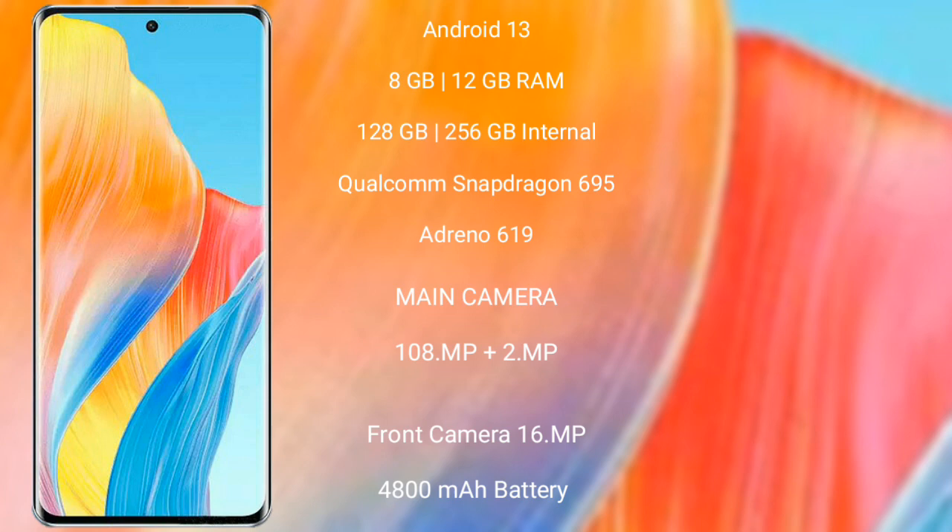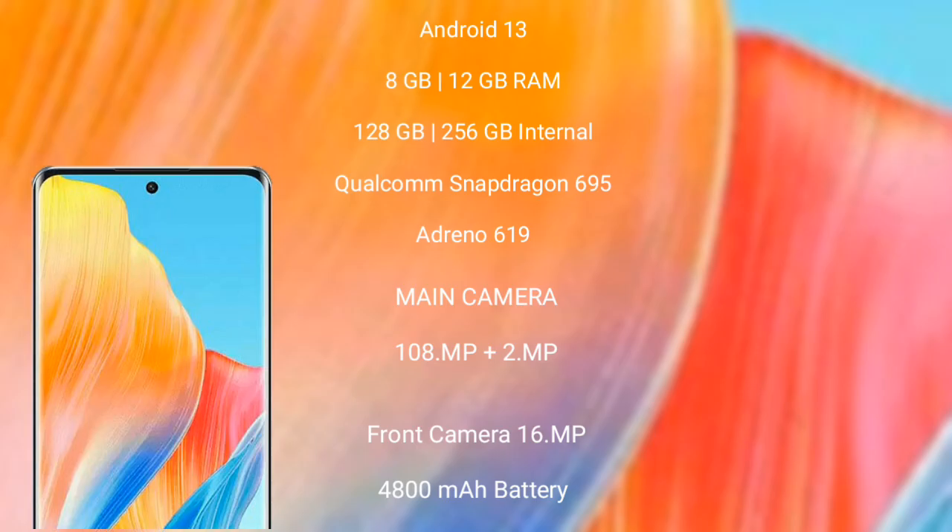The Oppo A1 Pro features a dual camera setup of 108MP plus 2MP, and a 16MP front camera, with a 4800mAh battery and 67W fast charging support.